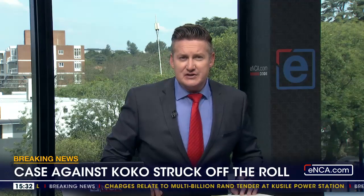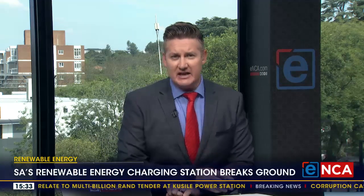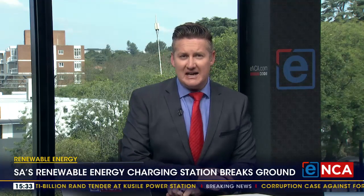The building of South Africa's first 100% renewable energy charging station is about to begin. We know how bad the blackouts are, and they're probably going to get a bit worse, so this is good news.